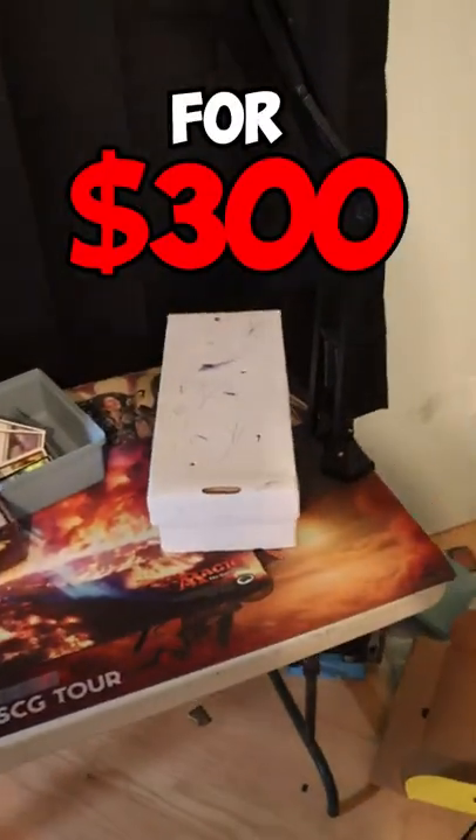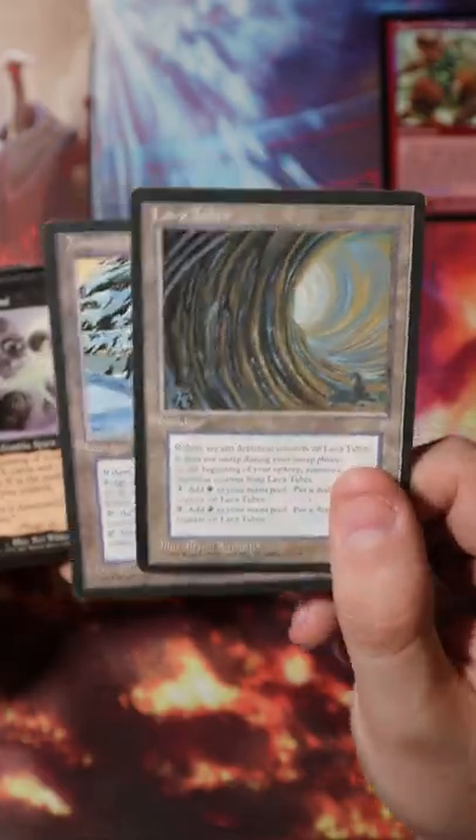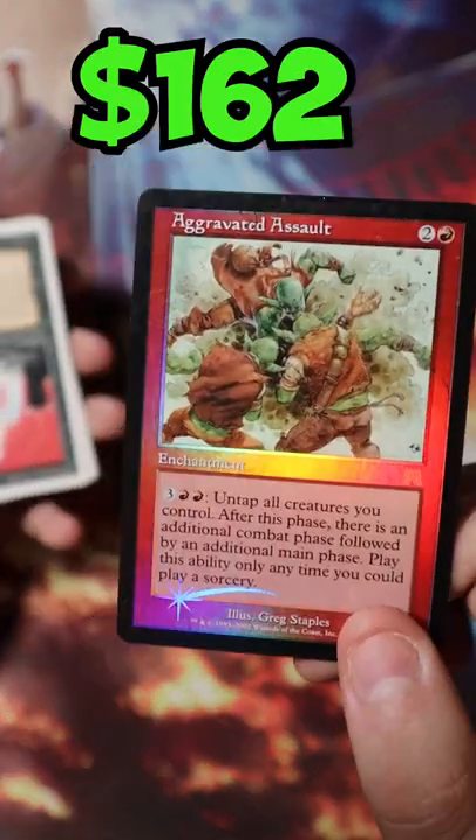I bought this Magic collection for $300, let's take a look and see what we got. There seems to be a ton of reserve list cards in here — we got a few copies of Manaweb, some depletion lands from Ice Age, but then we see it: a foil Aggravated Assault. Now that's a pretty penny.